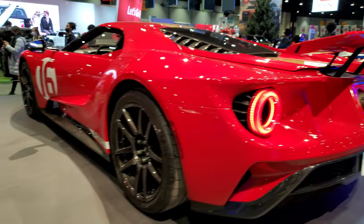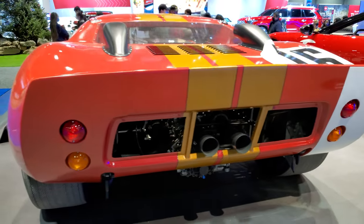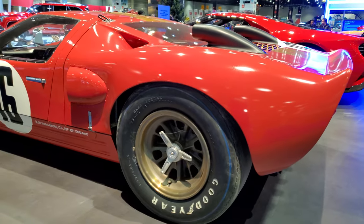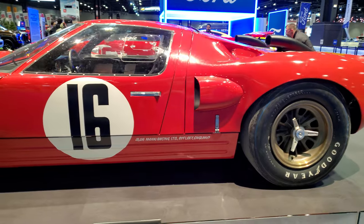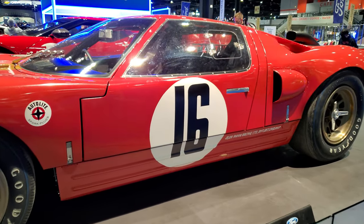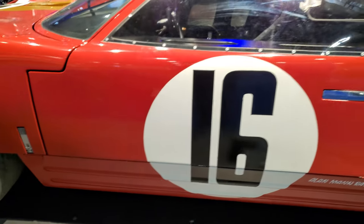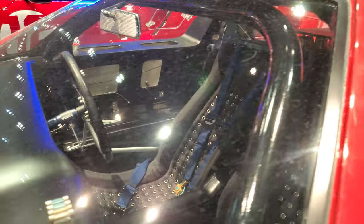And then to the original car. This is a piece of history. This was raced during practice at Sebring and Le Mans in '66. Four-wheel disc brakes — you can see inside there. Such a cool car.